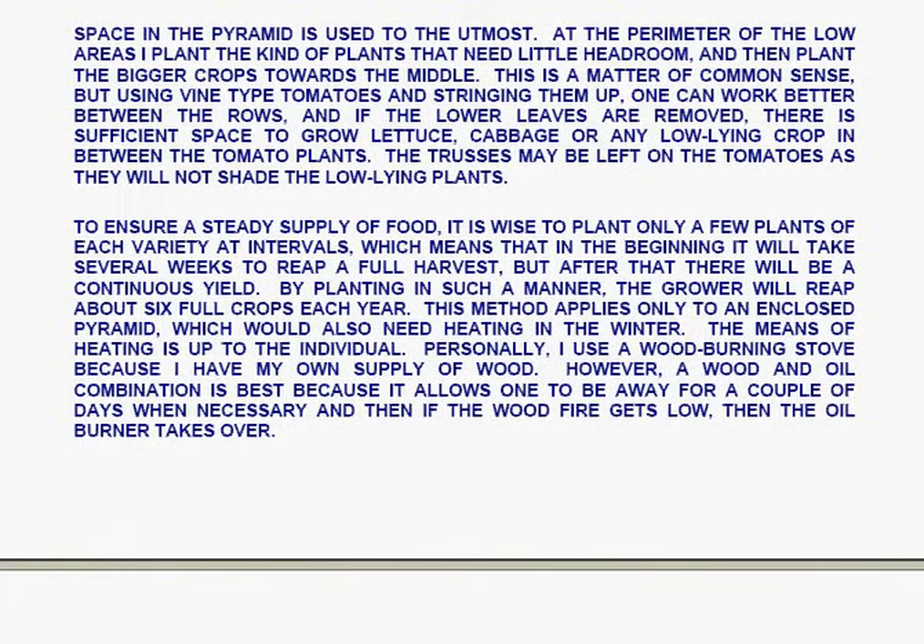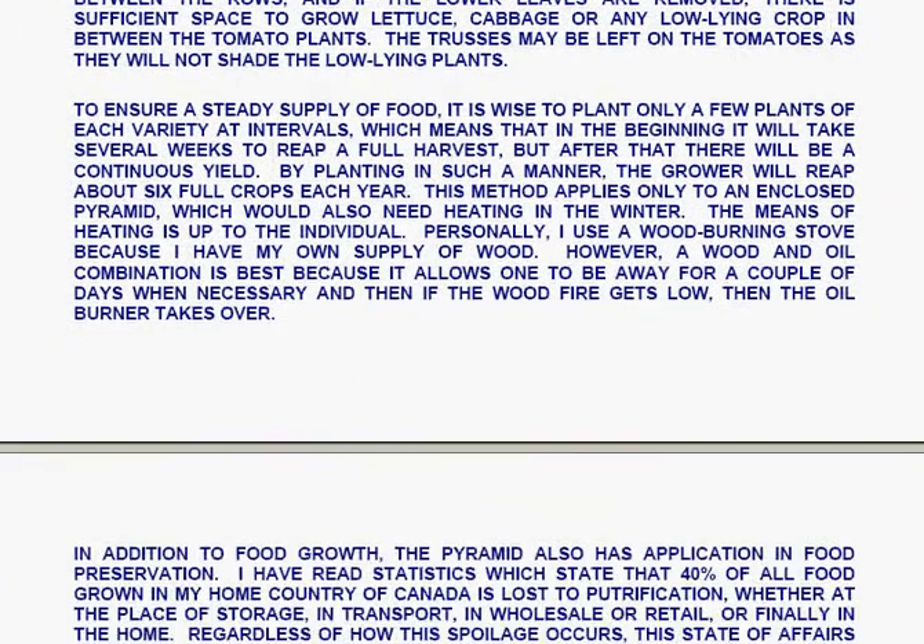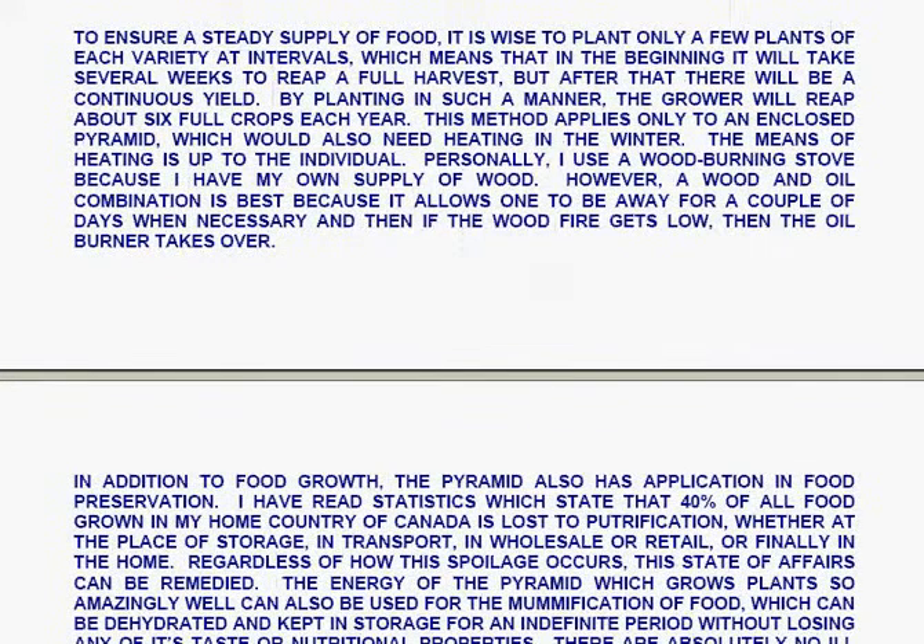Using vine-type tomatoes strung up allows one to work between the rows, and if the lower leaves of the tomato plants are removed, there is sufficient space to grow lettuce, cabbage, or any low-lying crop in between. The trusses may be left on the tomatoes as they will not shade the low-lying plants. To ensure a steady supply of food, it's wise to plant only a few plants of each variety at intervals, meaning that in the beginning it will take several weeks to reap a full harvest — but after that there will be continuous yield. By planting in such a manner, the grower will reap about six full crops each year.